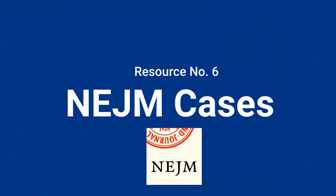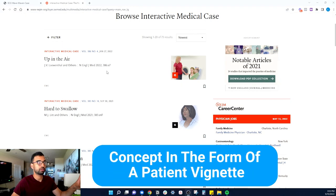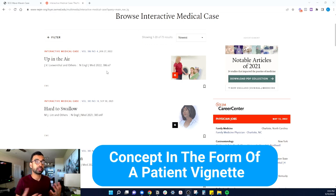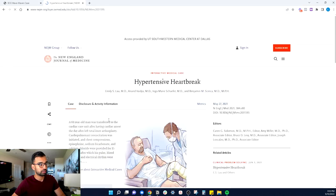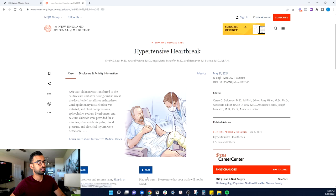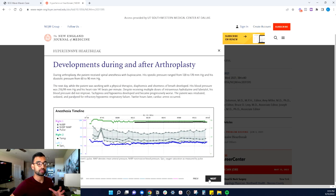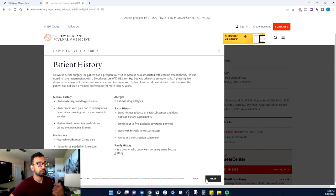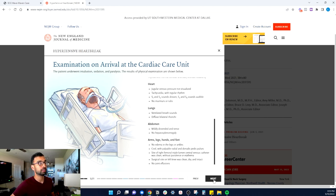My next favorite resource is the Interactive Medical Cases from the New England Journal of Medicine. If you learn by doing and lectures don't always help, these are a great resource. They teach concepts through patient vignettes and then let you practice. For example, going to a case called 'Hypertensive Heartbreak,' it walks you through a 61-year-old who comes in after a heart attack. You go through their vitals, history over time, medical history, labs, medications, and physical exams — all the things you'd actually be doing in the ICU.